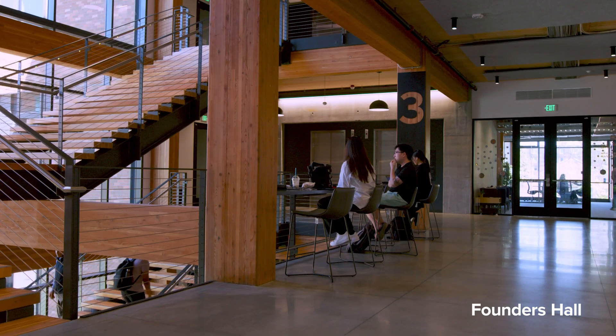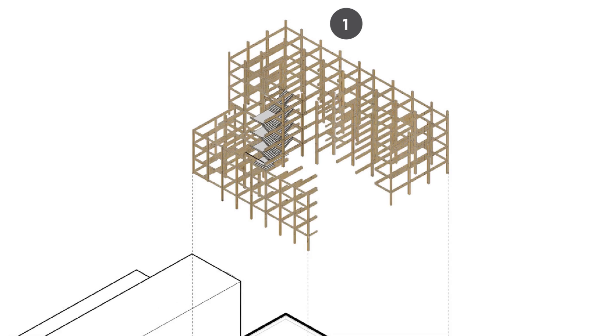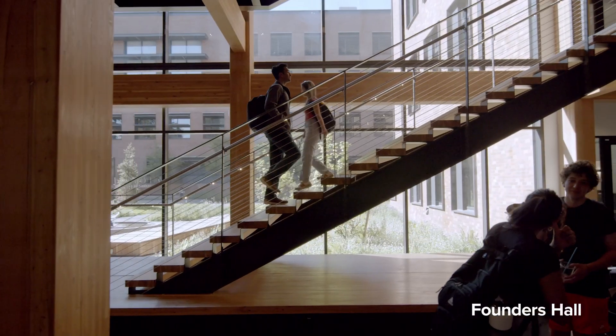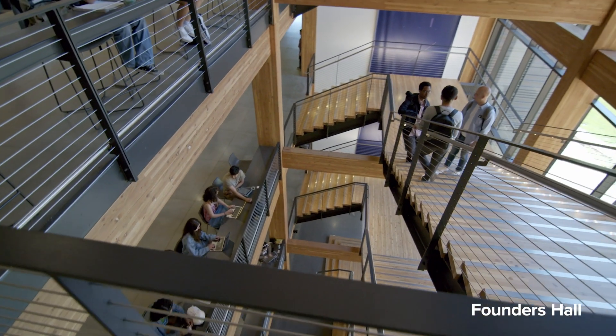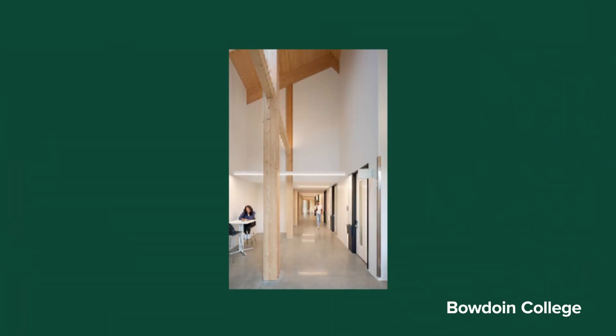Another interesting code solution was getting an interconnected stair all the way up through those five stories. Working with the city, we found that the deeper glulam beams framing the stair opening could serve as an inherent smoke baffle. That allowed us to do the stair through the building — a really big part of the student experience of that interconnected building — without creating an atrium condition. At Bowdoin, we had a similar experience where the architect said, what if we just make those beams a little bit deeper? They were just a few inches off, and that was a really nice way to marry form and function.